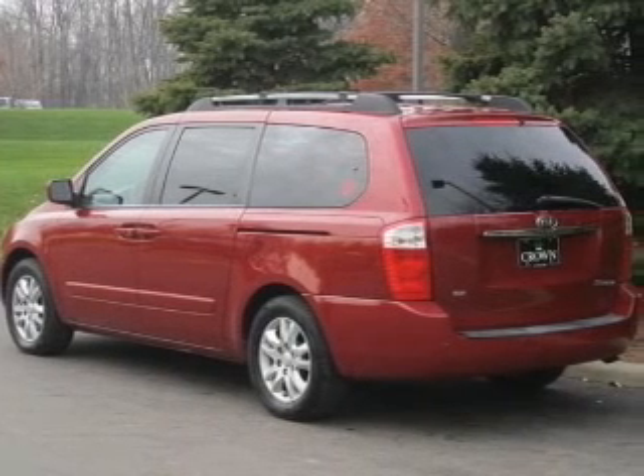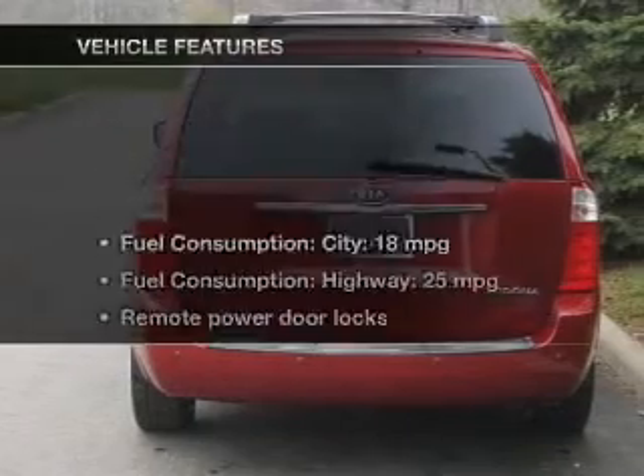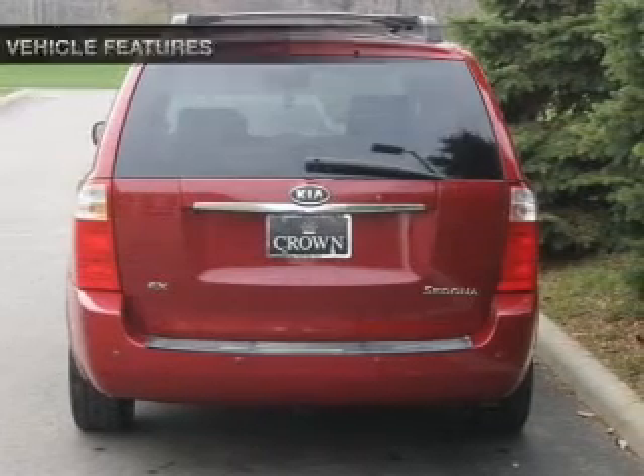Stand out from the crowd with premium wheels. The anti-lock braking system will keep you safe on the road. Plus enjoy these notable features that are included in this vehicle.